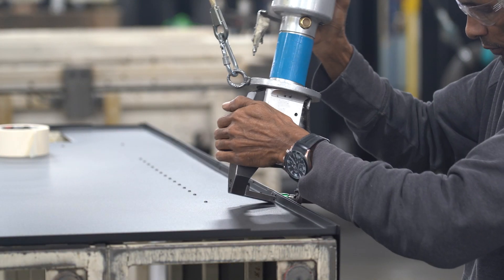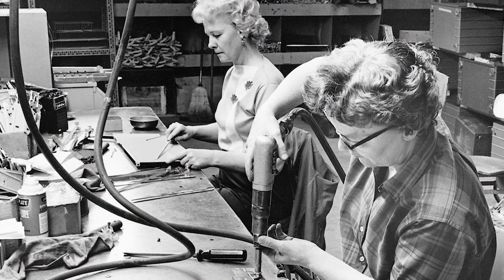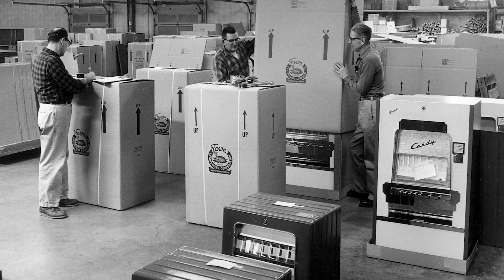Manufactured in the USA, the Combination Elevator Vending Machine comes factory direct from Des Moines, Iowa, where we've been manufacturing quality machines for over 90 years.